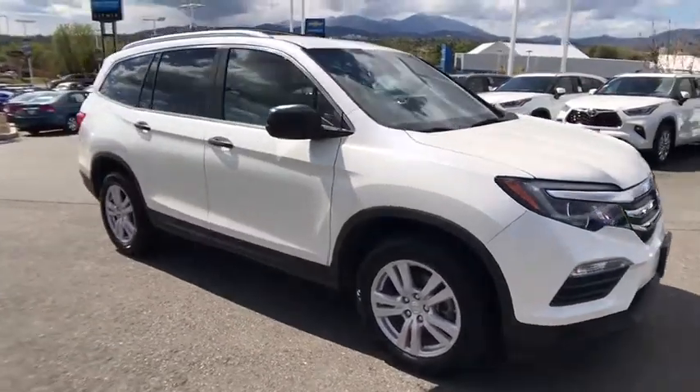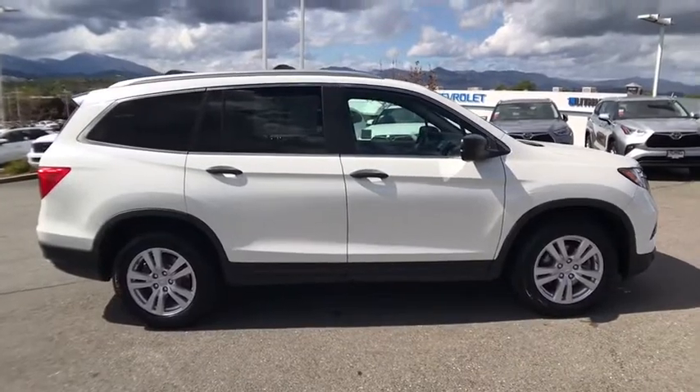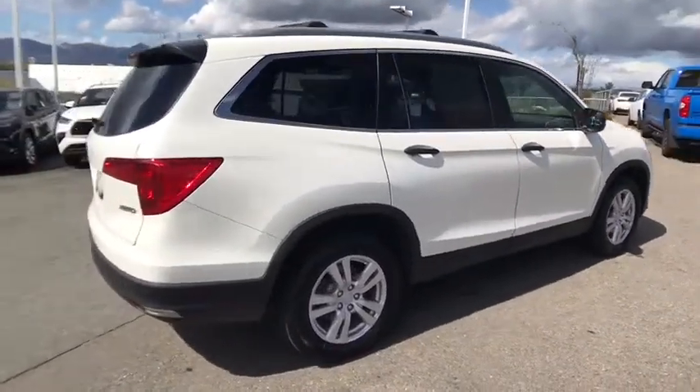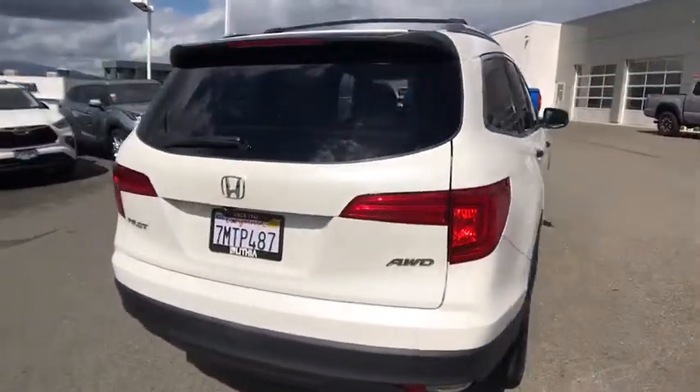Take a ride in the 2016 Honda Pilot. Optimal utility. Indulgent interior. Powerful performer. You'll be ready for almost anything in the Honda Pilot. This vehicle has less than 85,000 miles.